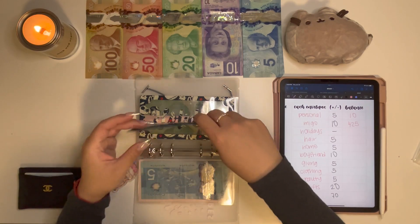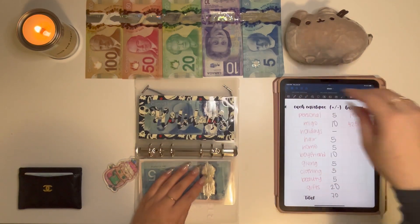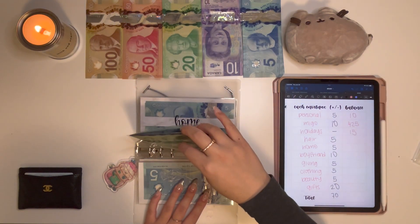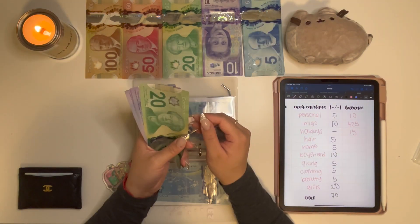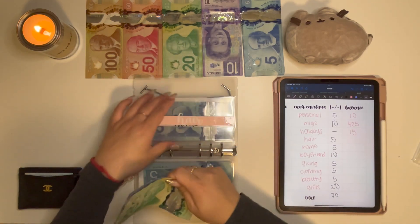Holidays is getting skipped, so we still have three $5 bills in Holidays for a total of $15. Hair is only getting $5 this week — and by the way, if my lighting is weird, I'm sorry, I'm filming this at night. Hair now has $75.